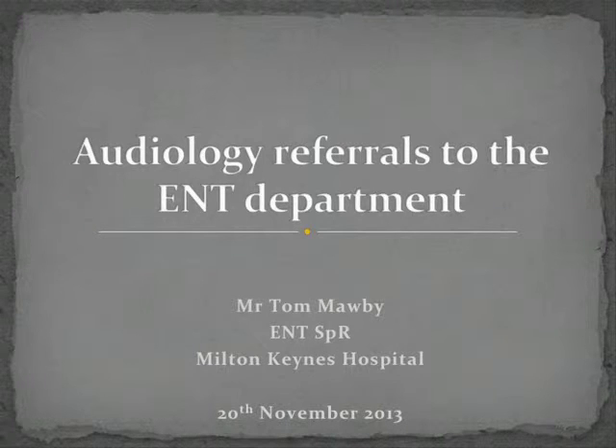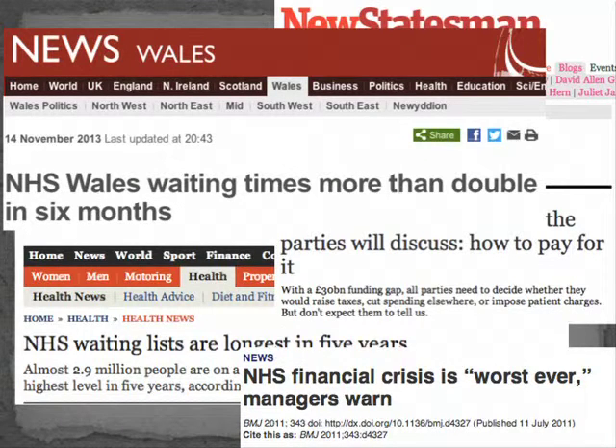My name is Tom Morby. I'm an ENT Registrar at Milton Keynes Hospital and I'm going to talk about an audit I did looking at referrals from the audiology department to the ENT department. The reason we did this is because waiting lists are going up, time within clinic is in great demand, and along with that there are financial pressures on the NHS. By trying to reduce the number of patients seen in clinic you can try to make things run more efficiently, save money and use time better.